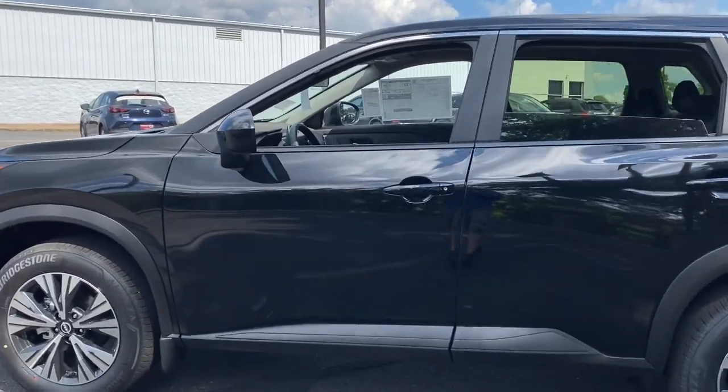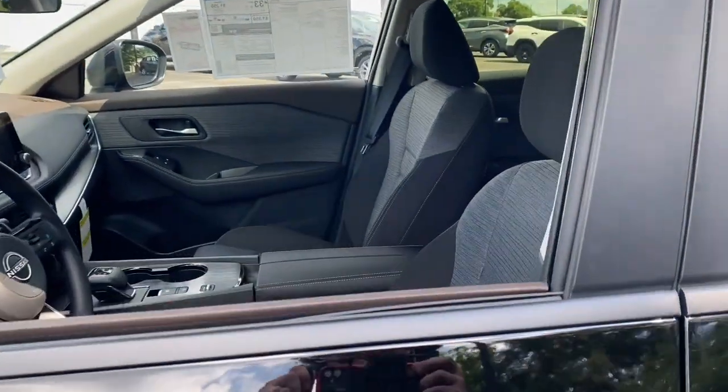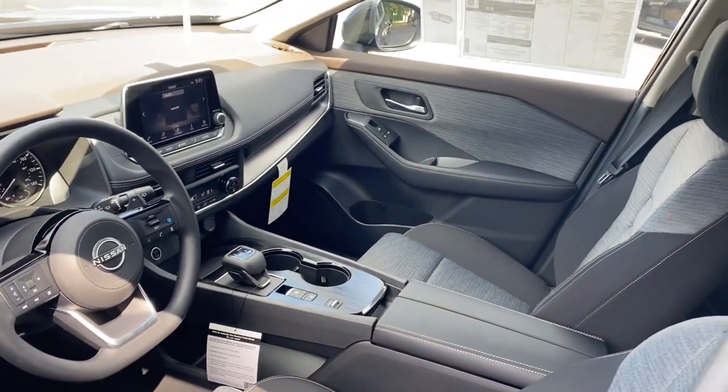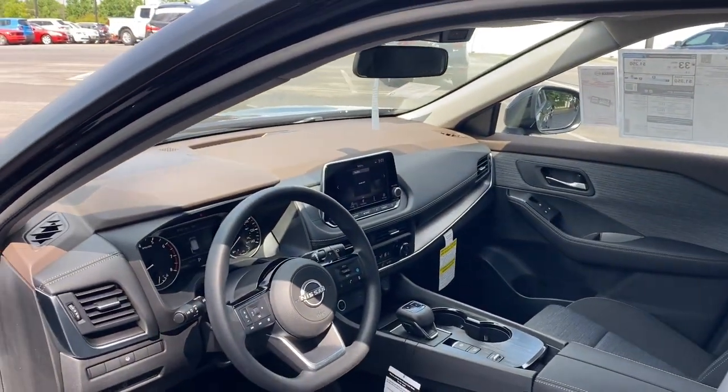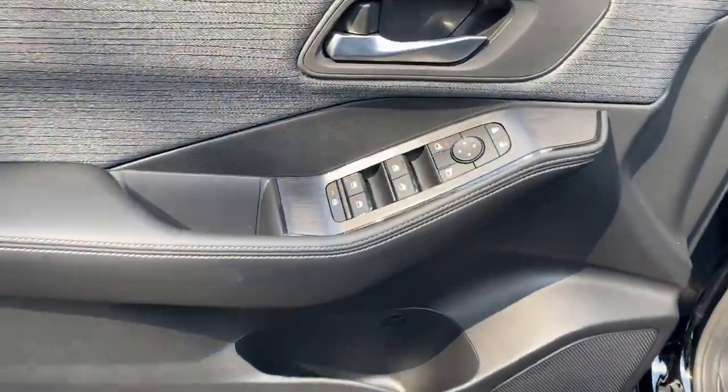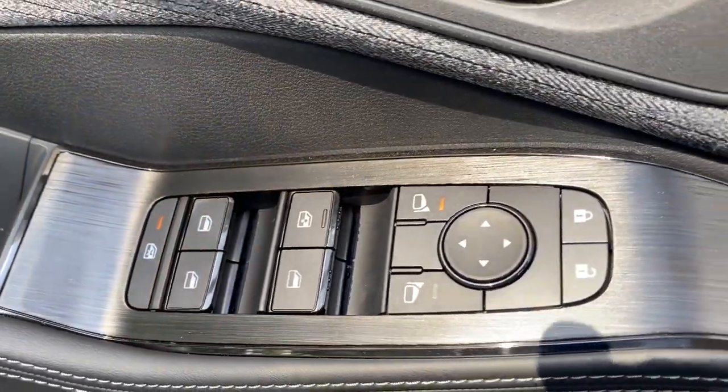Apple CarPlay and/or Android Auto, pre-collision system, touchscreen infotainment system, lane-keeping assist, remote engine start, heated mirrors, blind spot monitor, Bluetooth connection, daytime running lights, engine immobilizer.